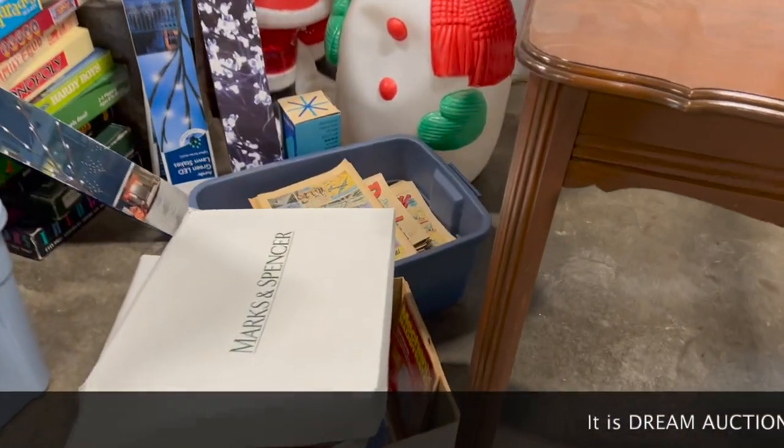So I'm headed to an auction right now. I'm going to go bring some stuff there instead of buying stuff. Some things I might do very, very well in — I might even do better than if I was to put it in the booth or sell it on eBay. Let's take a quick look at some of the stuff I'm bringing.